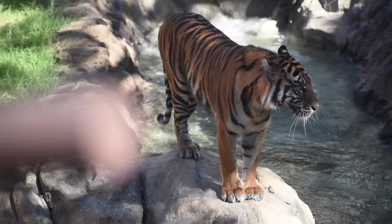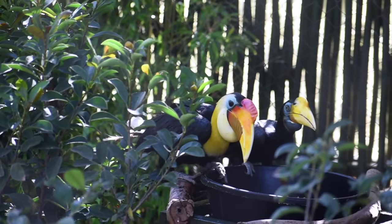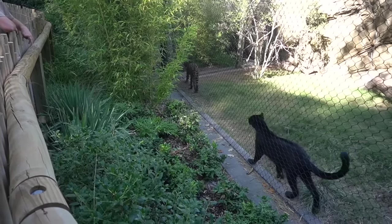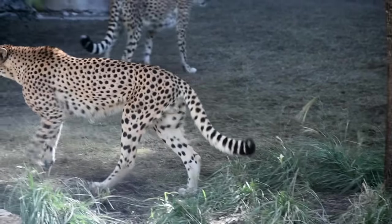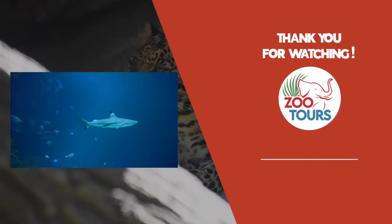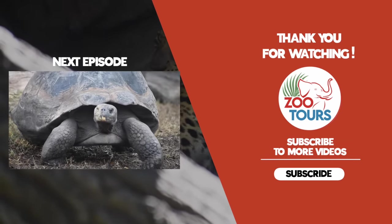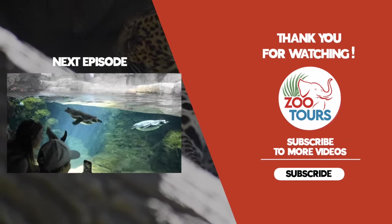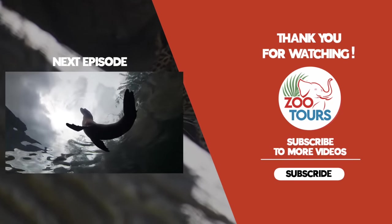And that, my friends, is where this trail ends. If you're a new viewer and you liked this video, I'd really appreciate it if you hit that subscribe button. From the one member of Zoo Tours — as always, thank you all for watching. Stay wild and stay tuned for our next adventure.